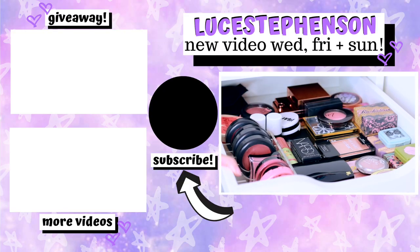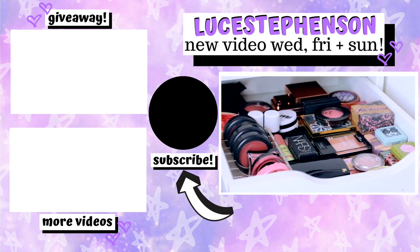Thank you so much for watching! If you didn't know, I upload on Wednesdays, Fridays and Sundays. Every Friday I do a Foundation Friday where I put a foundation to the test. Don't forget to hit subscribe and give this video a thumbs up so I know to do more of these declutters in the future. Thanks very much for watching and I'll hopefully see you in my next video. Bye guys!